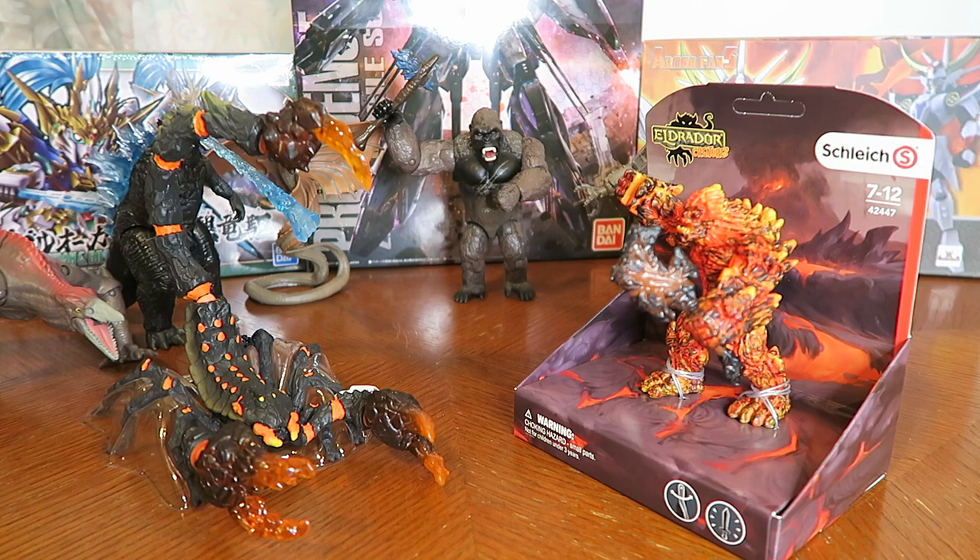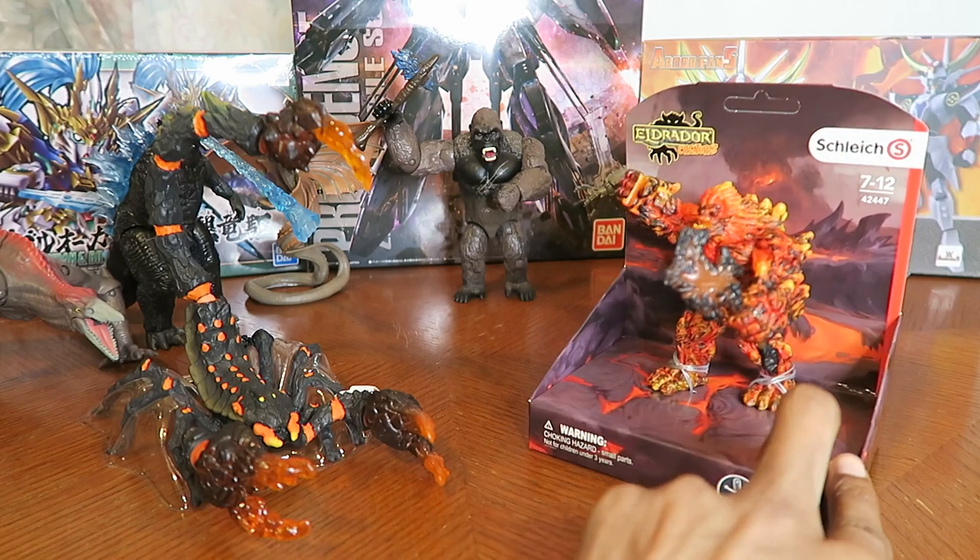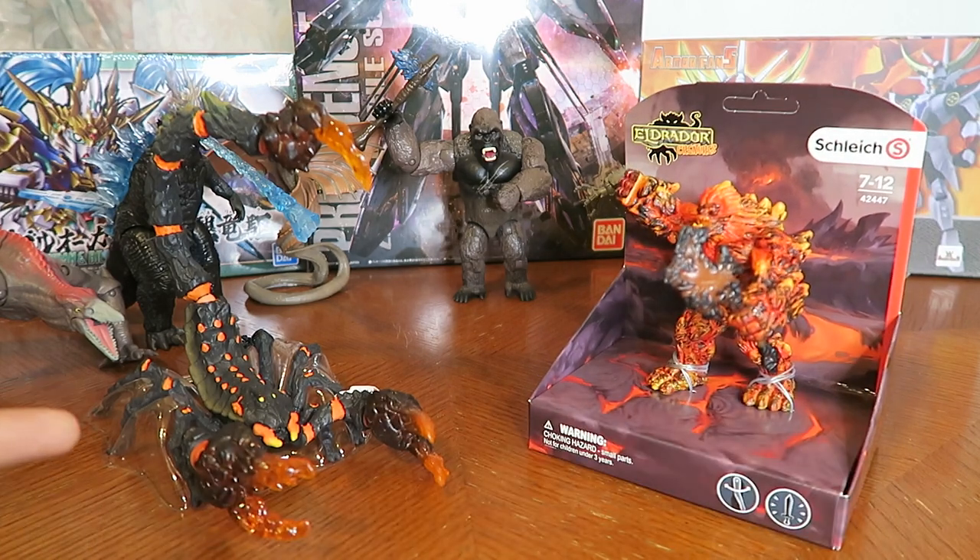Hey everyone, so I was browsing Amazon and looking at different action figures and I came across these things called Eldredor Creatures by Schlick Toys. I thought these look like cool looking monster figures to battle against my Godzilla vs Kong figures. These two stood out as the coolest looking ones to me — this guy is called Lava Scorpion and this one is called Lava Golem, and I got them both from Amazon.